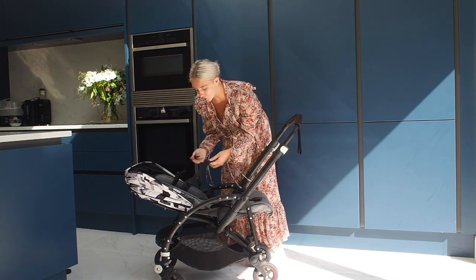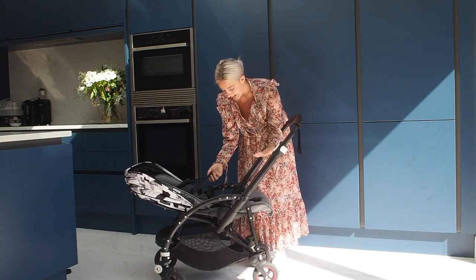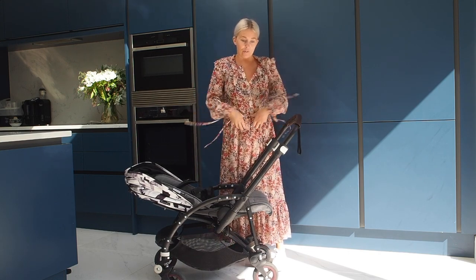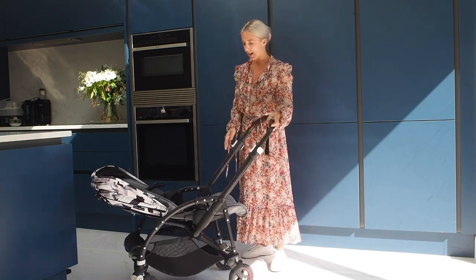The straps have two different sets — you could use all four. They have the shoulder straps and then the waist straps as well. We would always use all four just in case, because she was tiny.